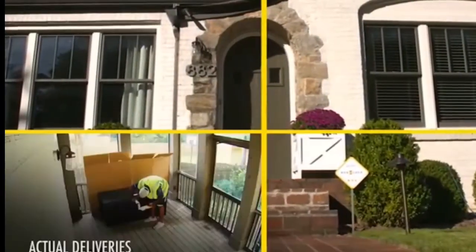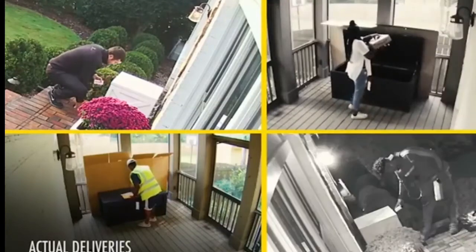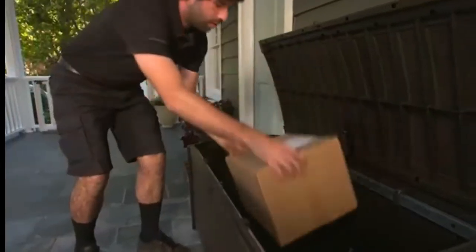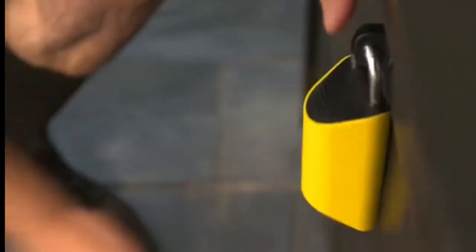These locks can be found on Amazon starting at just $129. This price tag may seem a bit expensive, but when you consider that you will never have a package stolen again, it will pay for itself in no time.